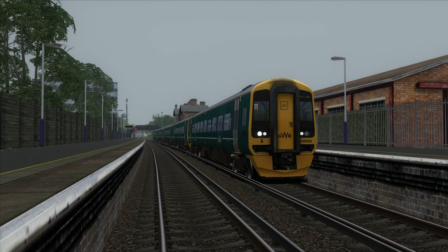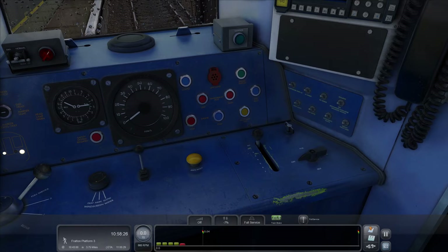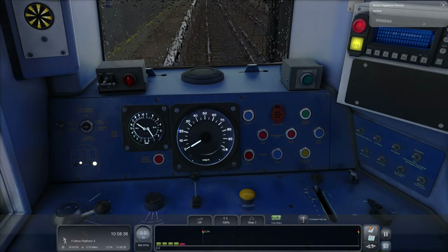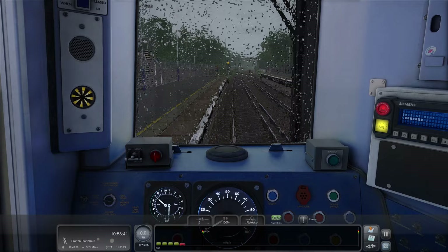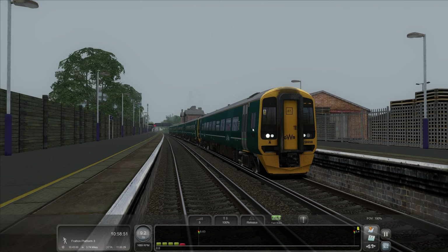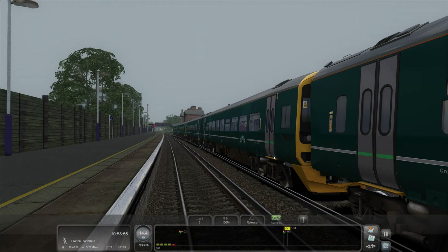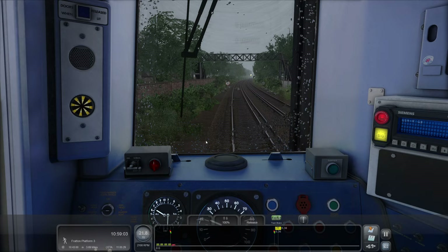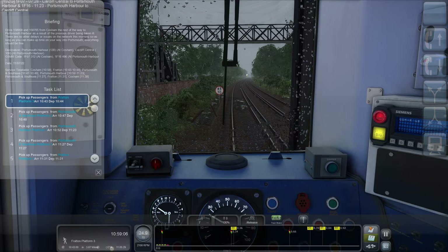Hello everybody, it's Joe here and welcome back to another episode of Train Simulator Classic. Today we are down at Cosham where we're going to be driving this Class 158 — it's a couple of 158s actually. We're on the Portsmouth Direct Line. We're going to be driving 158958, which is a three car unit, with another two car on the back — a five car service. It's a Cardiff Central to Portsmouth Harbour scenario.